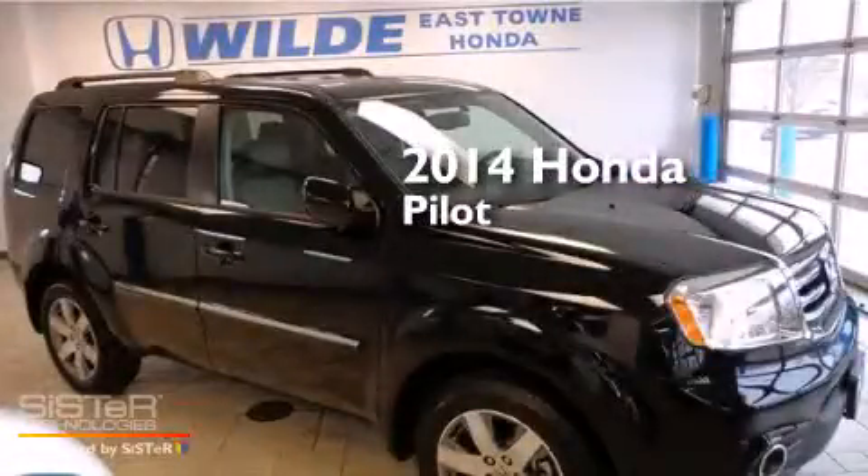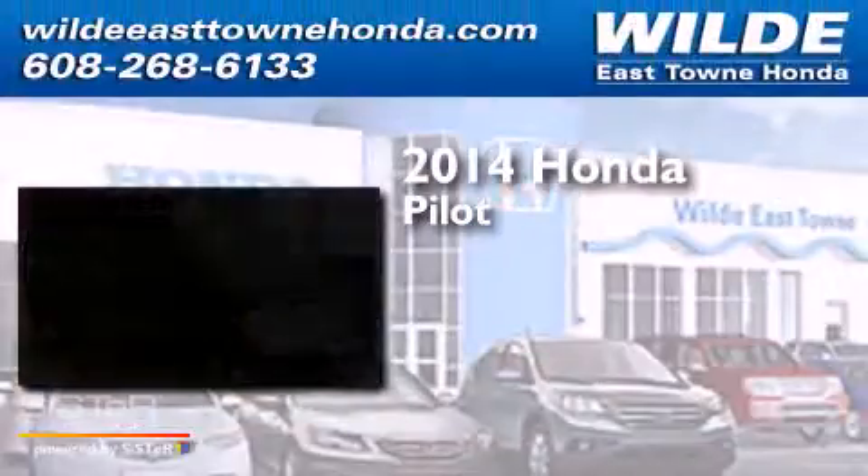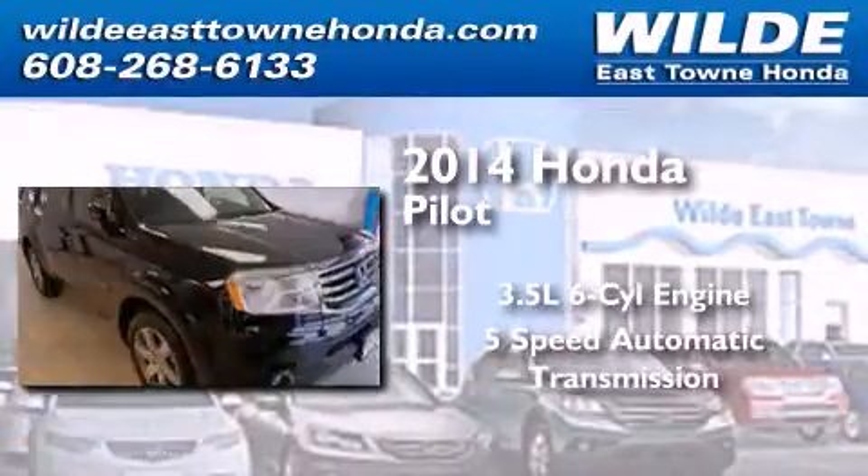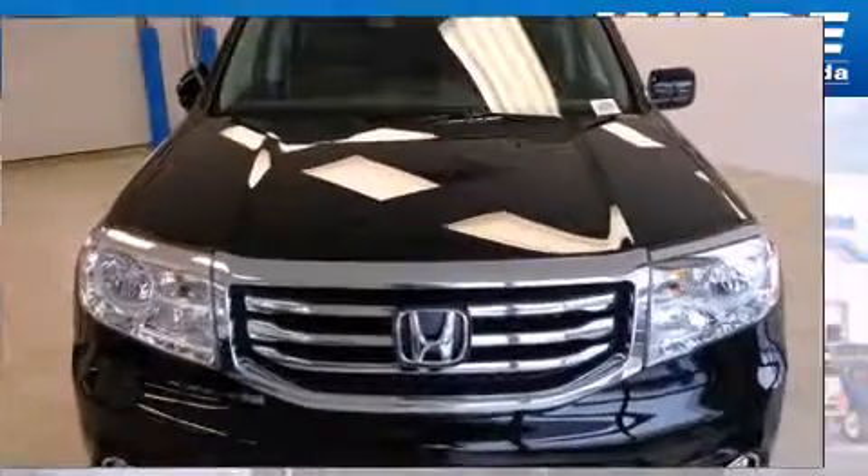This is a brand new 2014 Honda Pilot. It has a 3.5-liter six-cylinder engine, a five-speed automatic transmission, and the added safety and control of four-wheel drive.